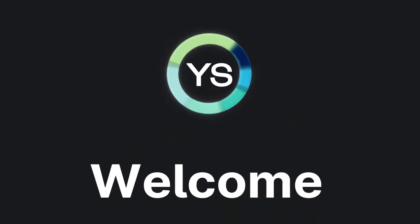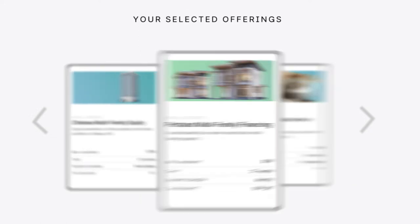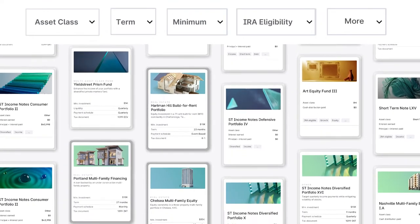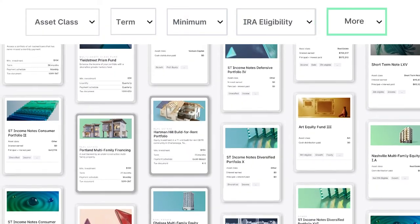So you're signed up — what's next? Selecting your first investment. View your selected offerings on your portfolio dashboard or browse the entire marketplace. Filter by asset class, terms, minimums, IRA eligibility, and more.